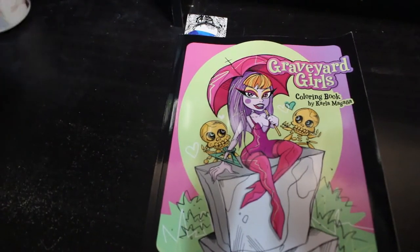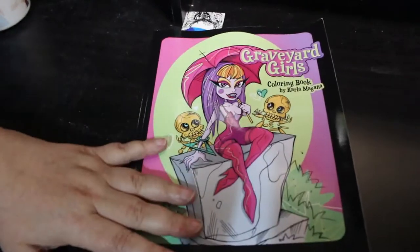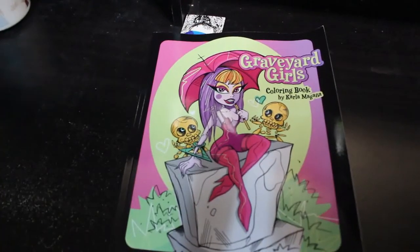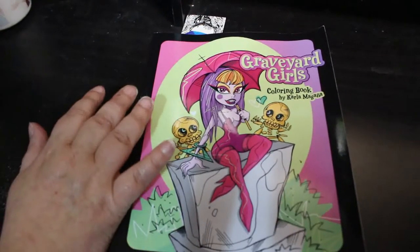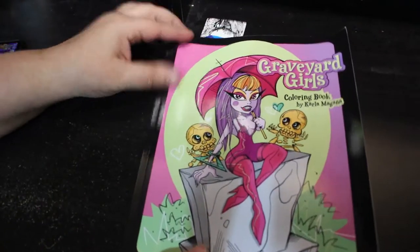Hi everybody, welcome back to the channel. As you can tell, I'm still not 100%, but I want to do a flip-through of Carla Morgana's new book, Graveyard Girls. I've just got this and I'm looking forward to colouring it in October. We'll be doing a buddy colouring here with Chelsea, so I'm looking forward to that. I'm just going to show you the pictures — there's the front.